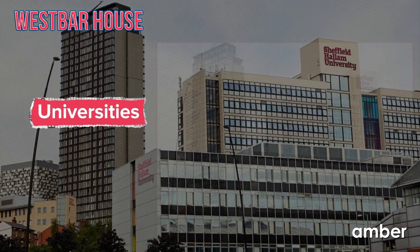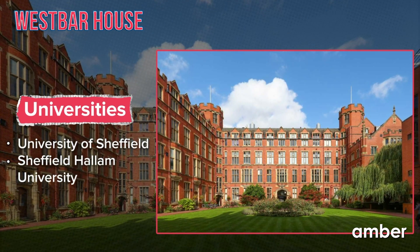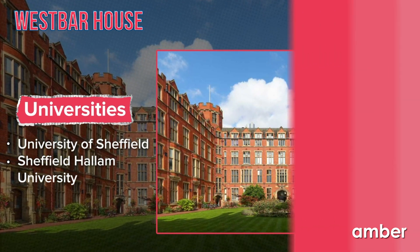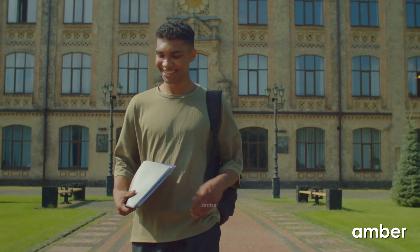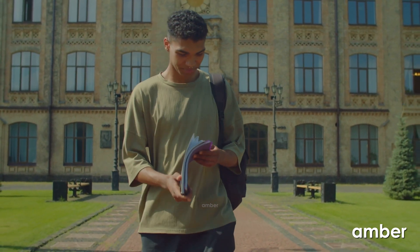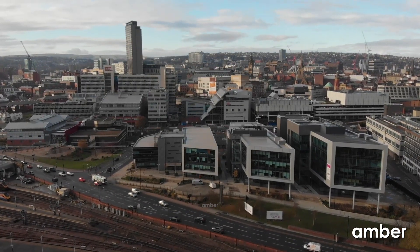Sheffield Hallam University is just a nine-minute drive, and the University of Sheffield takes a lesser time with a six-minute drive. We are down to two more hidden gems in the heart of Sheffield, so let us know which of the accommodations you have liked so far. And if any of your friends are looking for a home in Sheffield, let them know that you care and share this video with them.